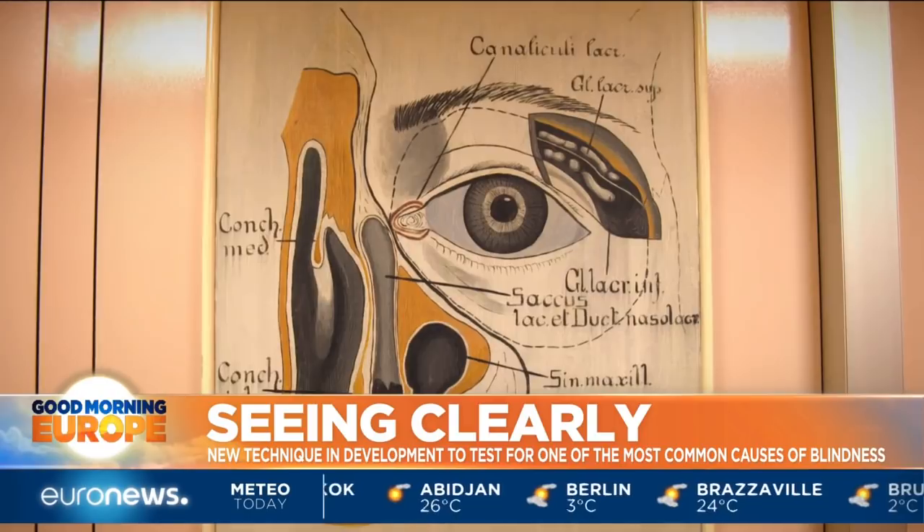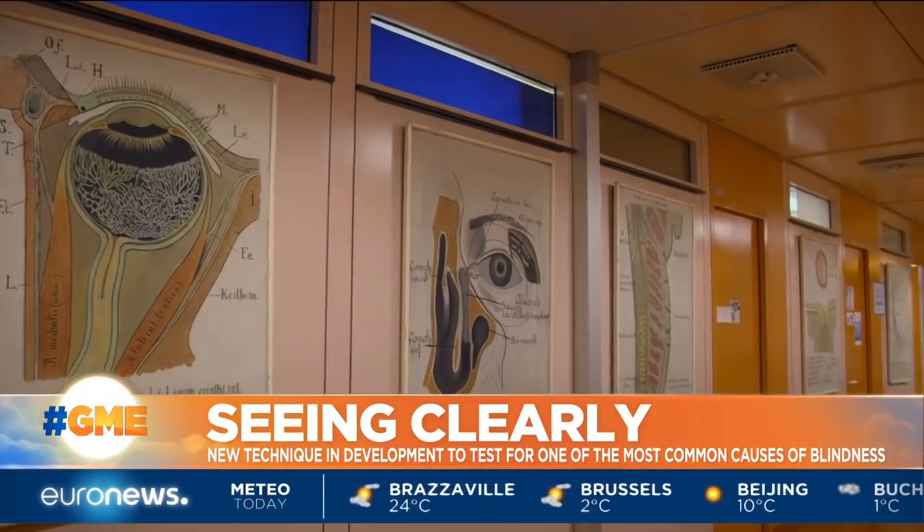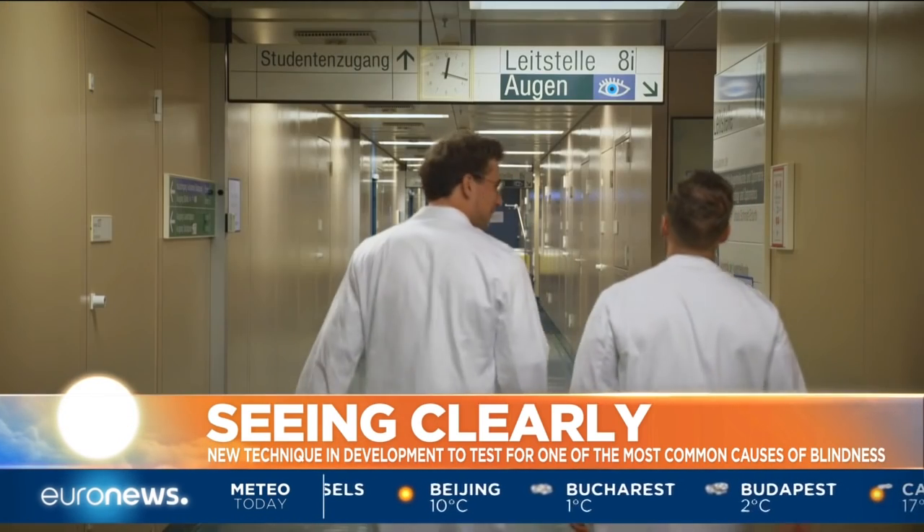And with eyes being an open window to the brain, the technology could also be used for the early detection of neurodegenerative diseases like Alzheimer's. Julian Lopez, Euronews, Vienna.